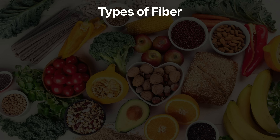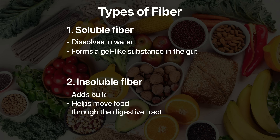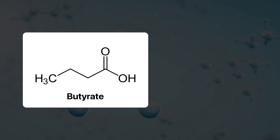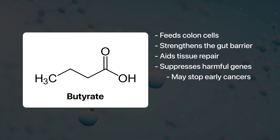Not all fiber is the same. There are two main types: soluble fiber, which dissolves in water and forms a gel-like substance in your gut, and insoluble fiber, which adds bulk and helps move food through the digestive tract. For colon cancer prevention, we need the right combination of both. Soluble fibers are fermentable — your gut bacteria can digest them and produce short-chain fatty acids like butyrate as a byproduct. Butyrate fuels colon cells, strengthens the gut barrier, helps repair colon cell damage, and turns off genes that promote inflammation and uncontrolled cell growth — it can stop early cancers in their tracks.